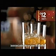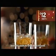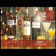Because the party season is now in full swing at Sainsbury's, these one litre bottles of spirits are only £12 each.